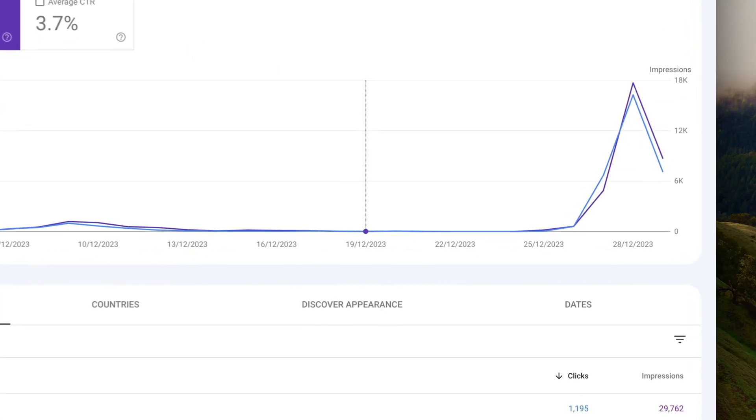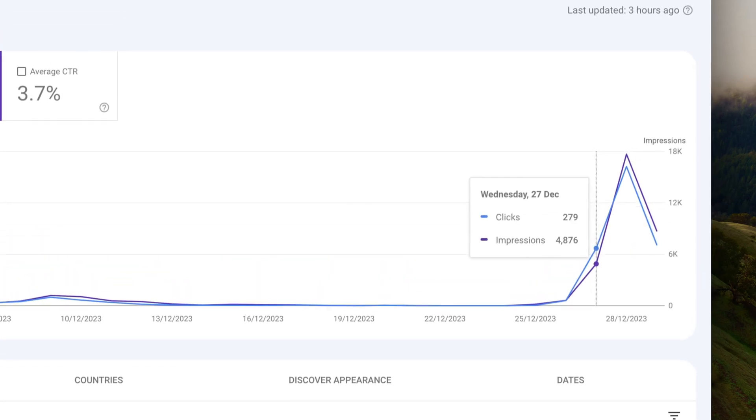I've set up hundreds of websites and created the perfect formula to set your website up for huge traffic growth. I've boiled it down to 10 steps that you need to do for your new website to ensure that your foundation is in order.